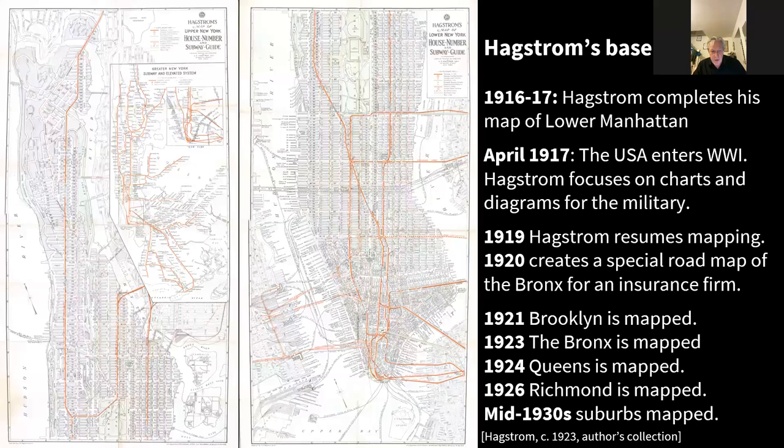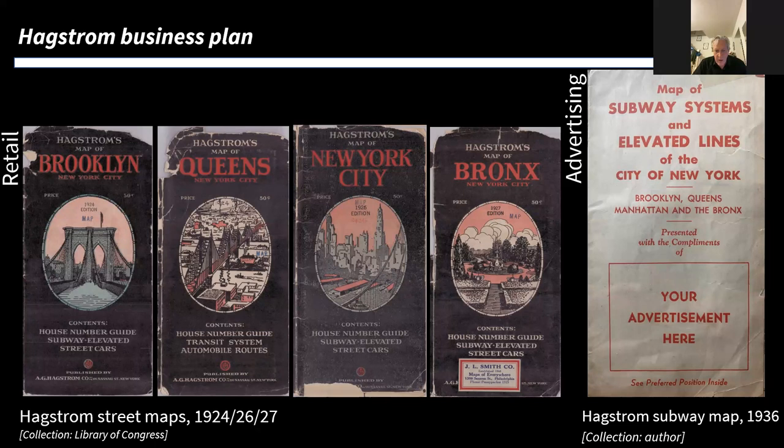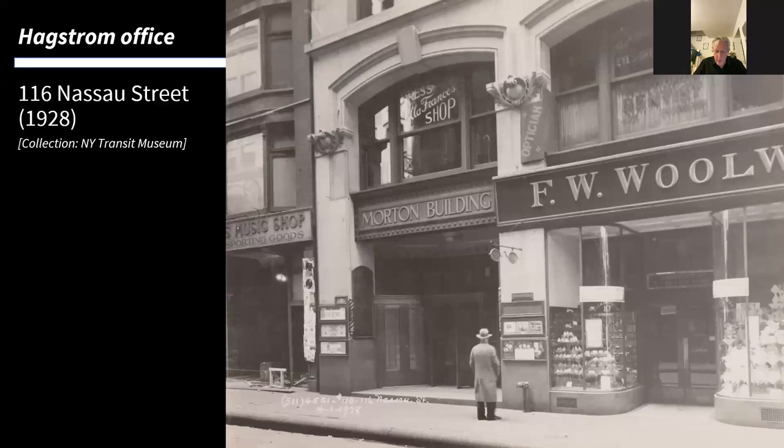He extended the map to the whole of Manhattan, and then in subsequent years to the Bronx, Brooklyn, Staten Island, and the suburbs, so that by the mid-1930s he had covered the whole area with his special style of mapping. His business plan was twofold: retail selling his maps under his own name, and secondly selling advertising space in giveaway maps. We see the cover of a map sheet printed with promotional material of hotels and banks, then handed out by the businesses, with the Hagstrom map on the other side.